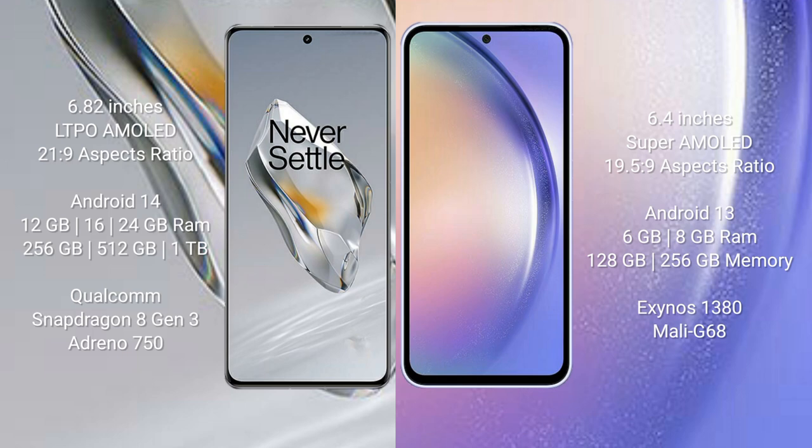The OnePlus 12 runs on the Android 14 operating system, while the Samsung Galaxy A54 runs on the Android 13 operating system.